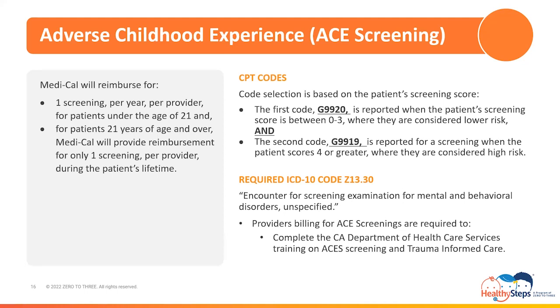In addition to physicians, physician assistants, and nurse practitioners, Medi-Cal recognizes licensed clinical social workers, licensed clinical psychologists, professionally licensed clinical counselors, and licensed marriage and family therapists as clinicians that can render and bill for ACEs screenings. But prior to billing for services, it is important to know the clinicians that are recognized for reimbursement at your clinic type. This concludes the screening section of the guide.